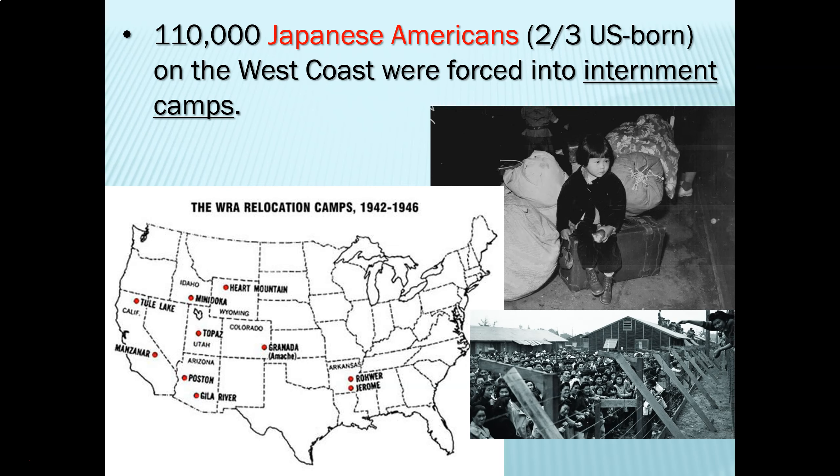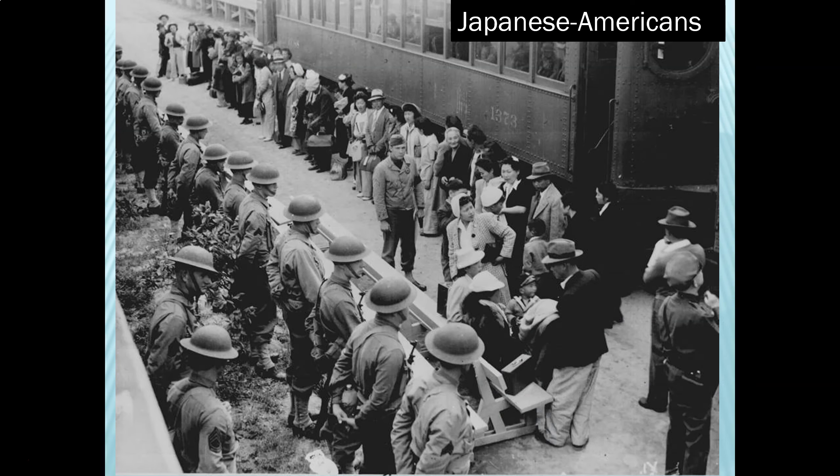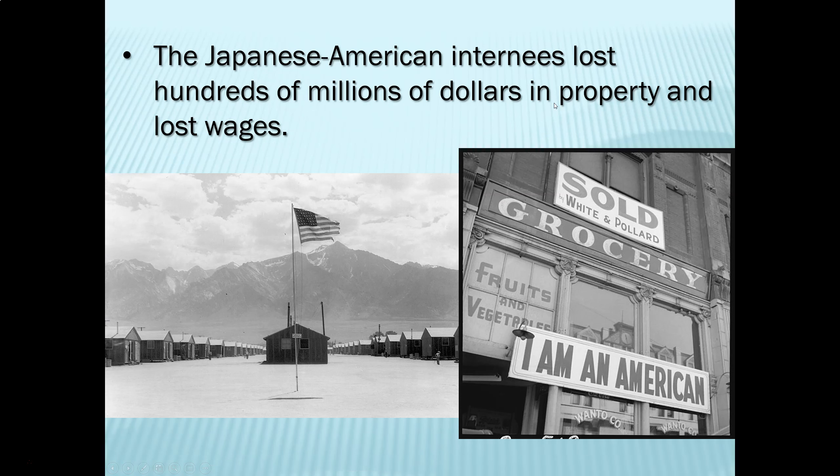Now, what group of Americans saw their civil rights abused in World War Two? That would be Japanese Americans. On the West Coast, 110,000 Japanese Americans were rounded up and forced into internment camps. Two-thirds of these were born in the United States — they were American citizens — and they were being arrested and shipped off to camps for the non-crime of being Japanese. This reflects the paranoia many felt after Pearl Harbor: that perhaps Japanese Americans were not truly Americans but potentially Japanese agents.